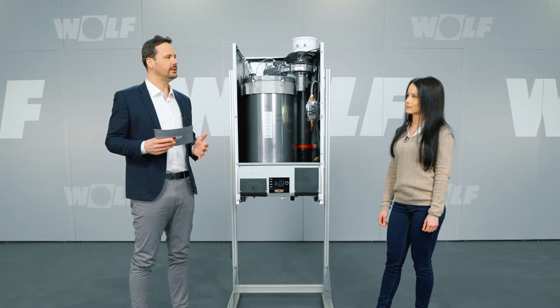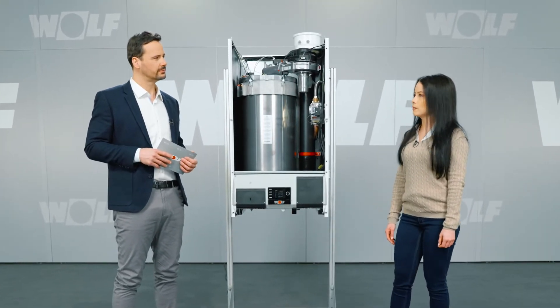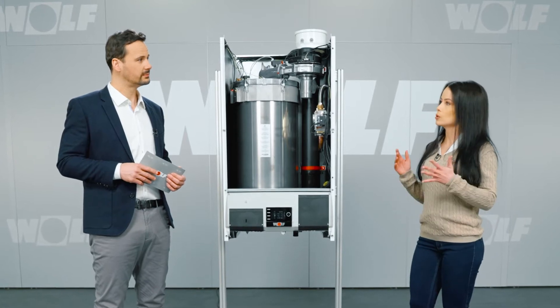How do you see these boilers being used? Well, you can combine up to 5 units in a cascade system for major projects. With a system pressure of 6 bar, it's also suitable for use in tall buildings. I think it's particularly interesting for buildings with 10 or more residential units.